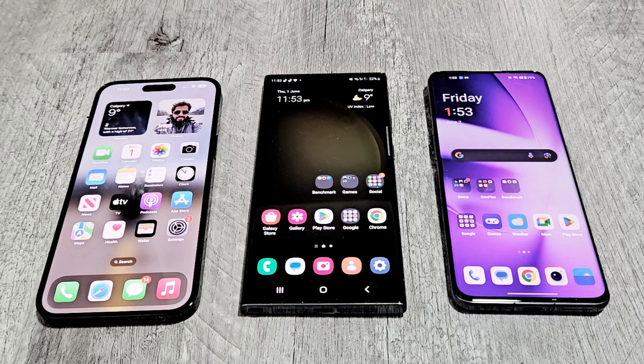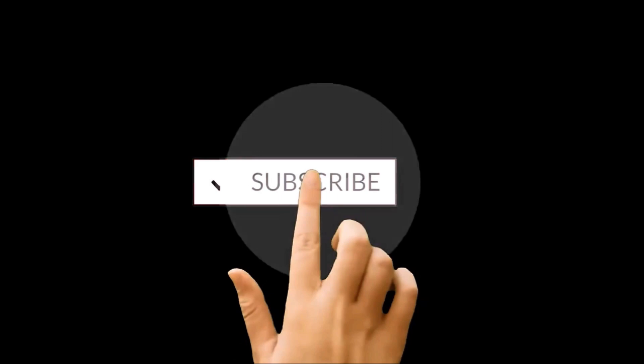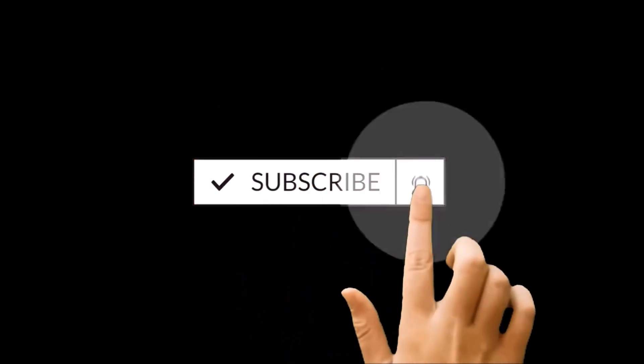What's up guys, this is Sean Heather and in this video we are going to do a benchmarking test comparison between iPhone 14 Pro Max, Samsung Galaxy S23 Ultra, and the OnePlus 11. All of these are flagship devices from their respective brands and we will see which device is going to be better in terms of benchmarking test score results.